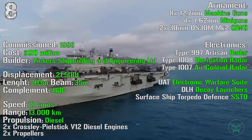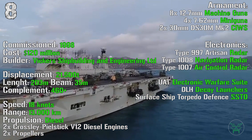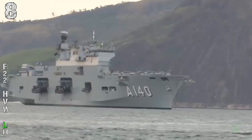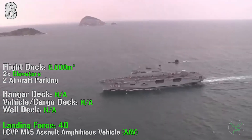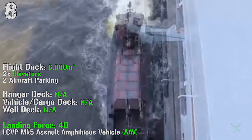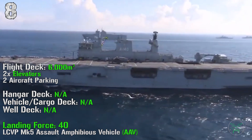For the armament we can find eight 12.7 mm machine guns, four 7.62 mm miniguns, and two 30 mm MK2 cannons. For the electronics we can find a standard Artisan radar, navigation radar, air control radar, electronic warfare suite, decoy launchers, and surface ship torpedo defense. The ship has a flight deck of 6,000 square meters with two elevators and two aircraft parking spots. We don't have precise information about the hangar, cargo, and well deck dimensions, but they are present, so it can operate a landing force.